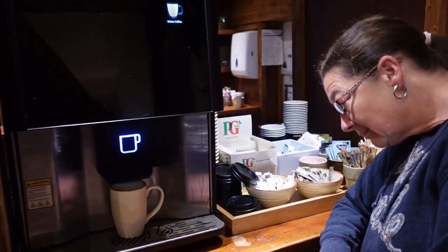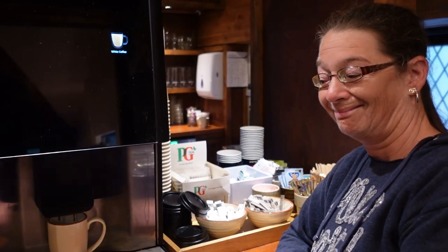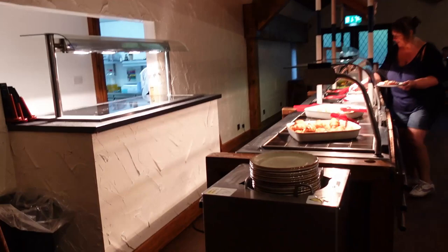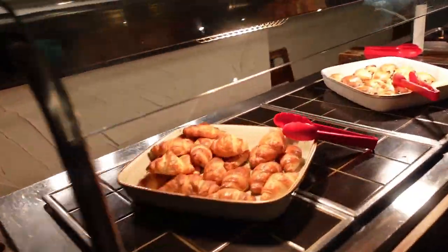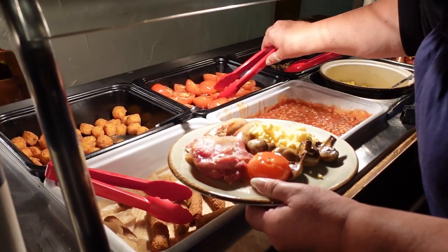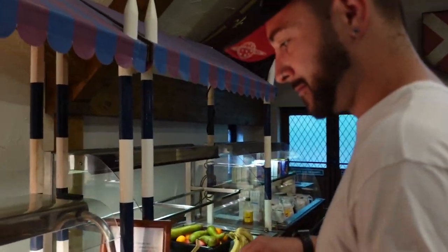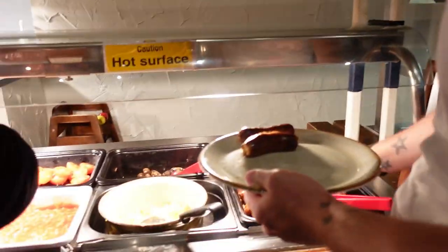First thing we found: the coffee machine. Sharon's not awake yet - she can't talk. Then toast and toaster. They've already found the hot food - we've also got pastries!